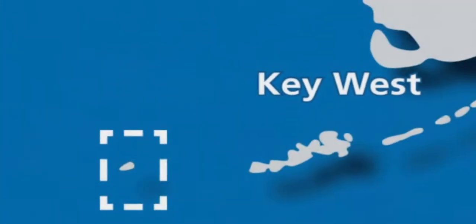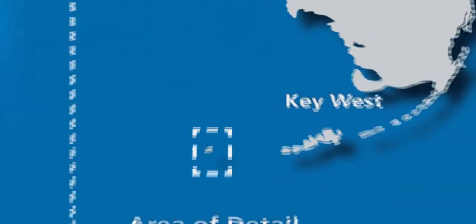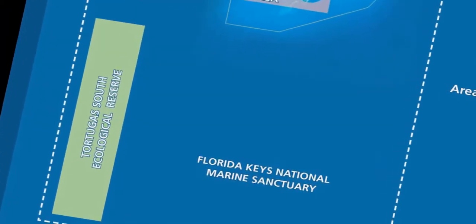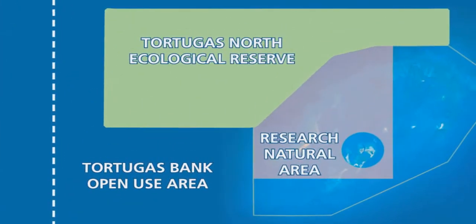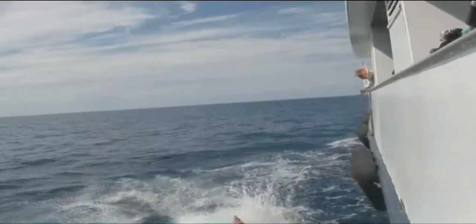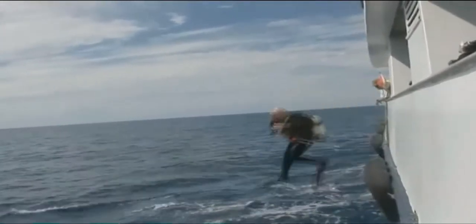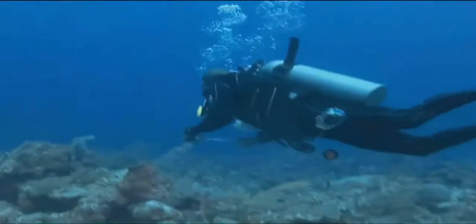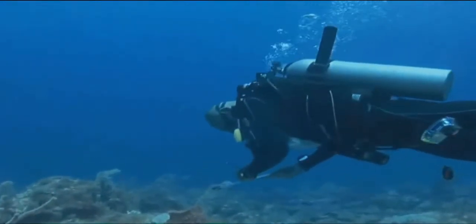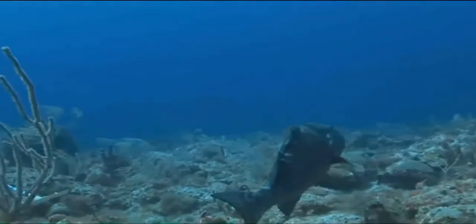In 2007, the National Park Service established the Dry Tortugas National Park Research Natural Area within Dry Tortugas National Park. This 34 square nautical mile reserve was created next to Tortugas Ecological Reserve North to provide complementing protection for habitat and marine life in the Tortugas region. Long-term research by NOAA, the Florida Fish and Wildlife Conservation Commission, and the University of Miami has studied the size, movements, and population dynamics of commercially important fish species inside the reserve, the park's research natural area, and adjacent areas open to fishing.